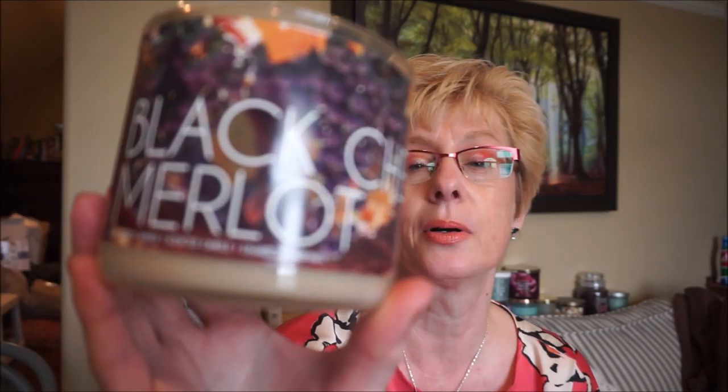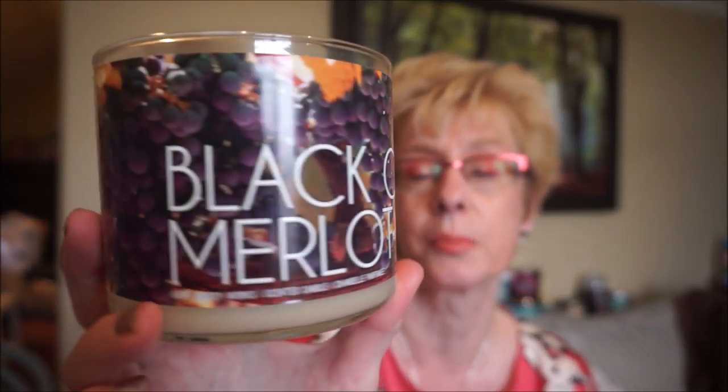Black Cherry Merlot by Bath and Body Works — their classic Black Cherry Merlot. Usually Jules burns this; he really likes this scent. The label this year was very, very pretty. No issues with the wicks, no issues with the burn, and a strong throw. It's a classic — I really like those cherry scents. I do like that one.